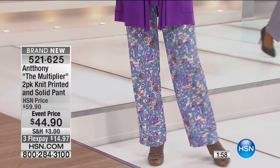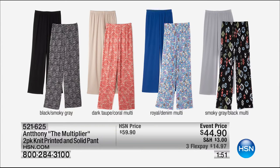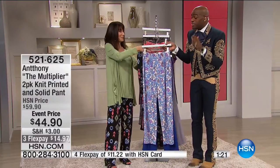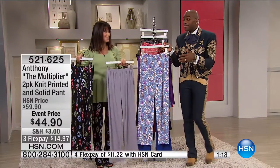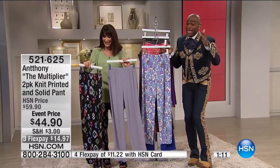This is a studio stretch tee in a very nice rich matte fabric — great underpinning. Then to go right along with it, you have the matching pants. These are brand new — it's only two minutes left. Important to note: two inseams, 28 and a half petite and 30 and a half average, extra small through 3X. Black and smoky gray is one choice, dark taupe with coral multi, royal with denim multi, and the smoky gray that comes with the black multi — which is the one I'm wearing. For 24 years I've been here at the network — I think I've got pants figured out by now.